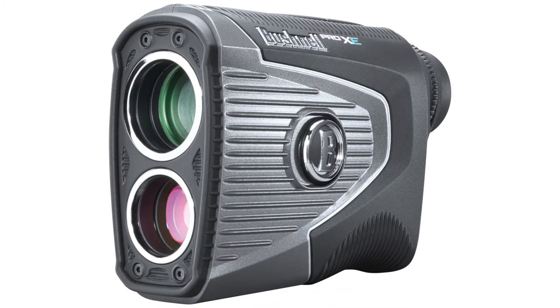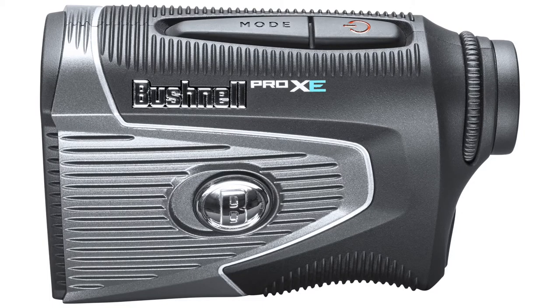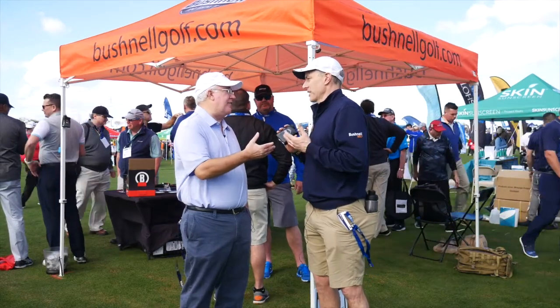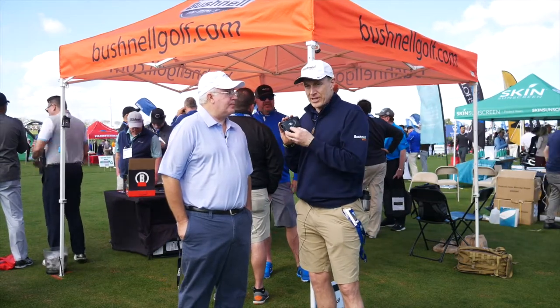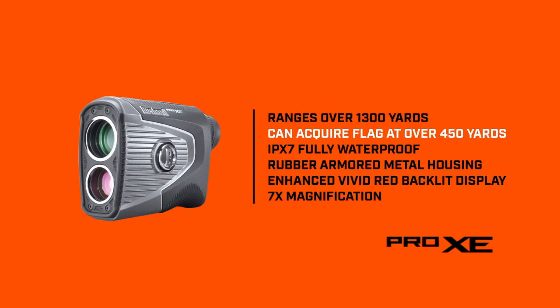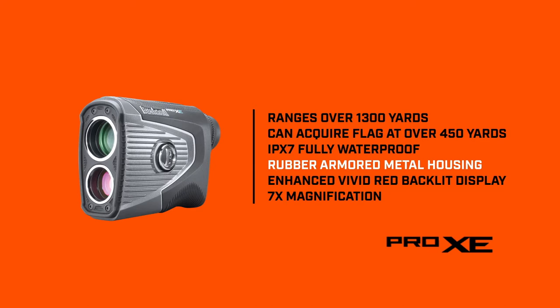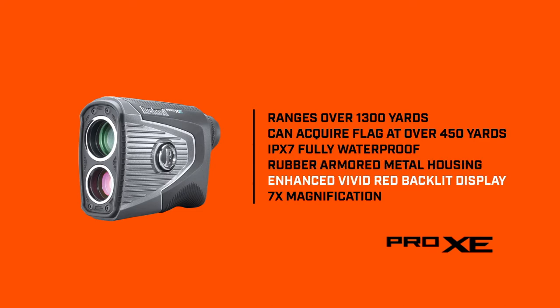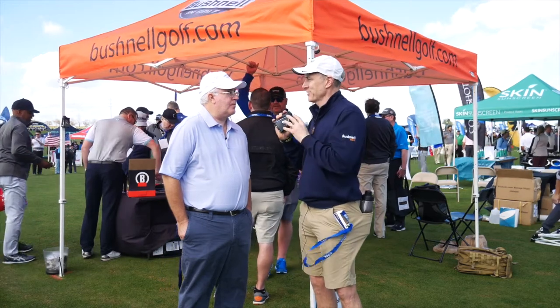It's unbelievable what else is packed in here. This is replacing the X2, which was your top-of-the-line range finder — and this will be the new top line. You've taken it to a new level. X2 was six times magnification; this is seven, and the optics are amazing. We've really upgraded the optics over X2: seven times magnification, bigger objective lens, unbelievable display. We've also added to jolt technology — we've now created visual jolt, so you see the reticle light up when you lock onto the flag. You not only feel it, but you see it as well.